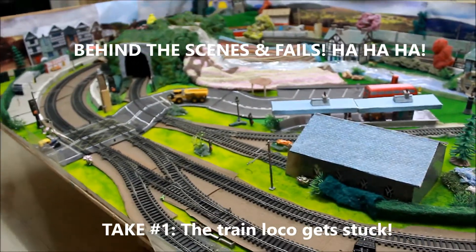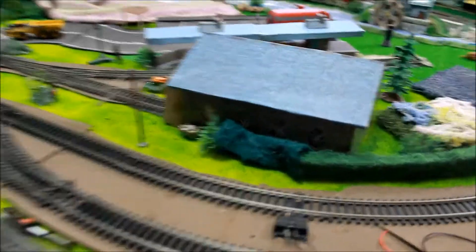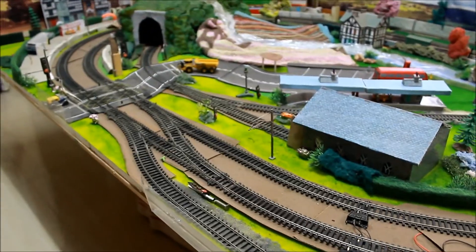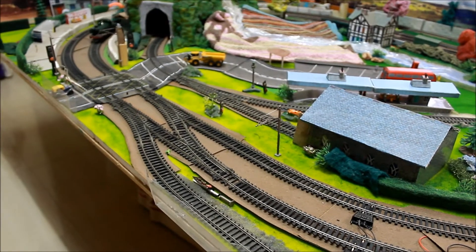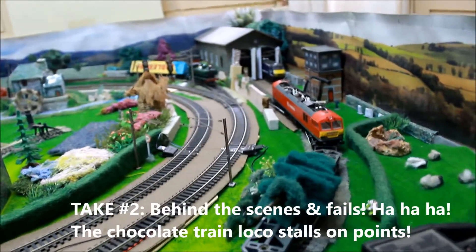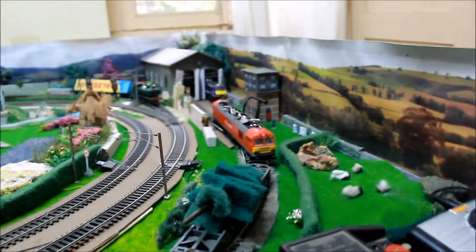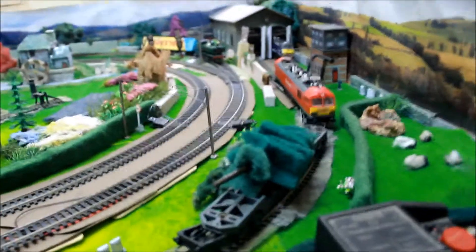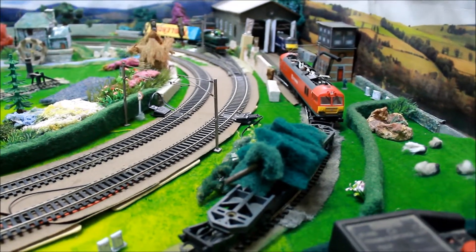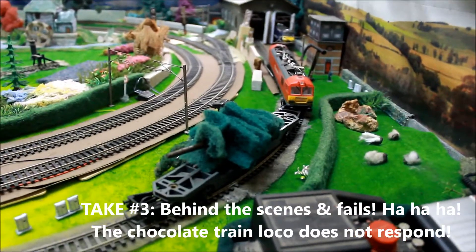Christmas tree arrives by train. I do have a chocolate train parked on the siding. Let's bring it out near where the tree is going to be put up. I do have a small chocolate train coming up.